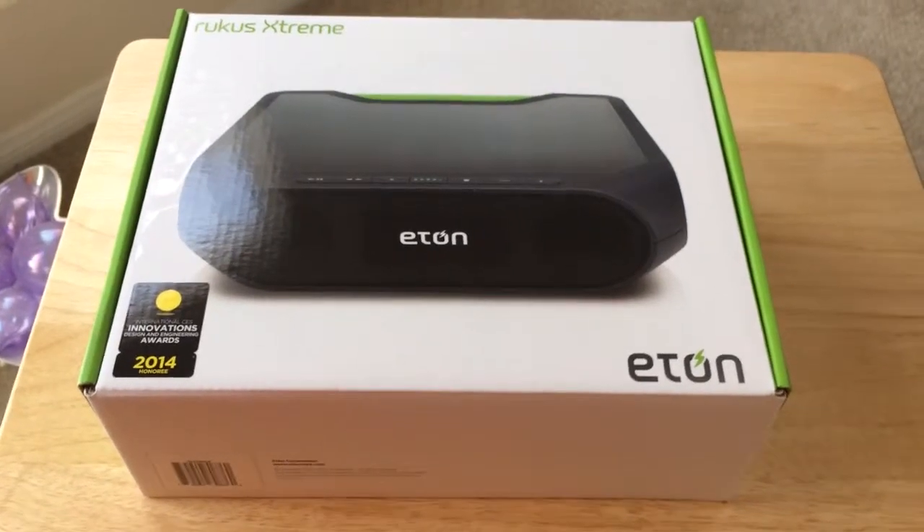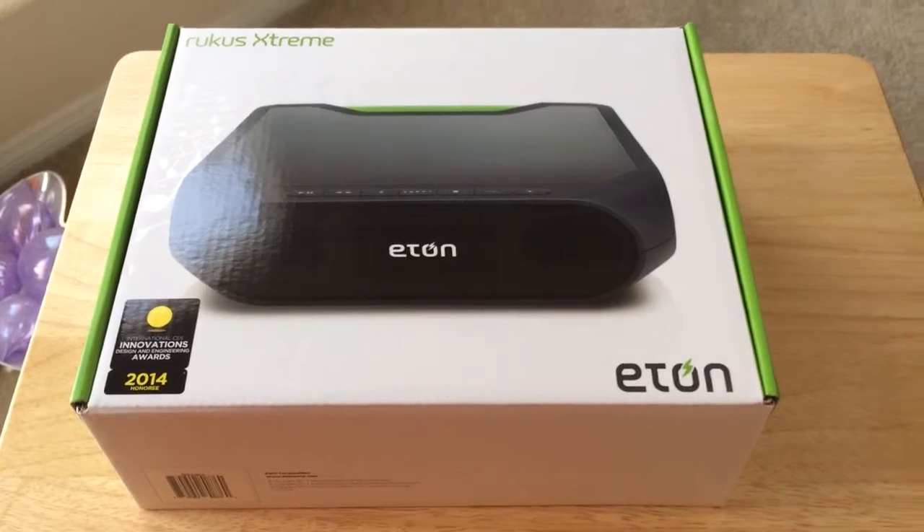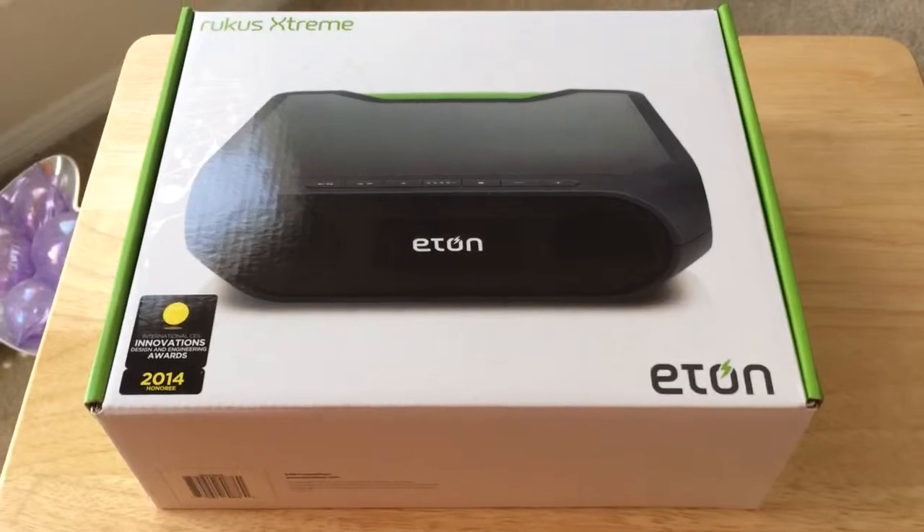Hey buddy, this is Chris Rauchnot, 24K on Twitter. Today we're unboxing the Etan Corporation Ruckus Extreme. It's an Innovations Award honoree from CES 2014.